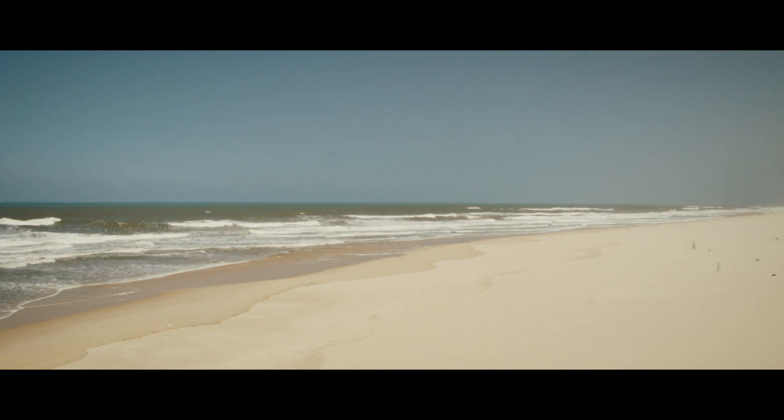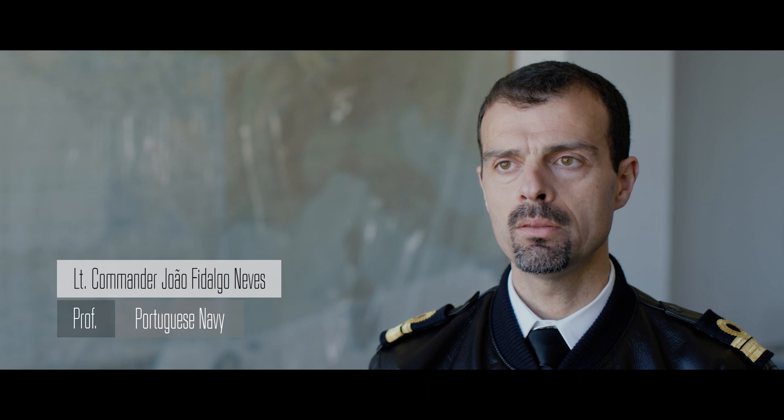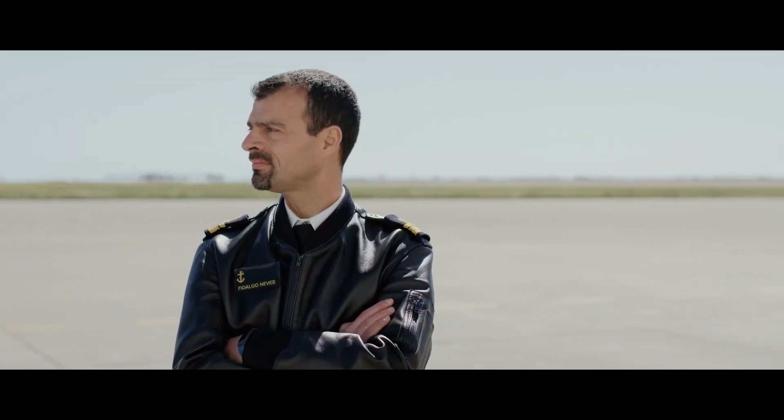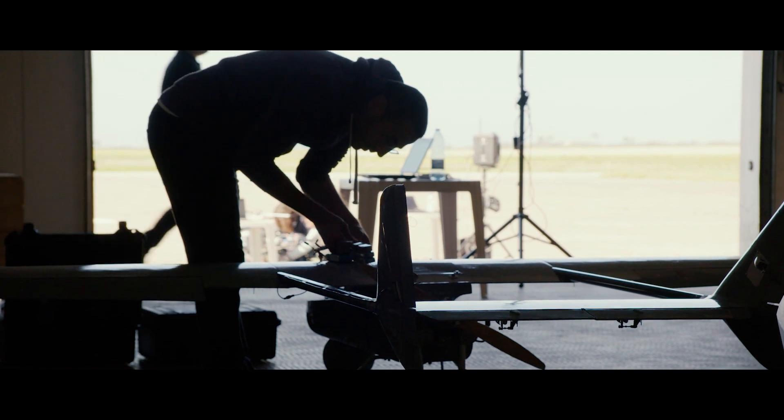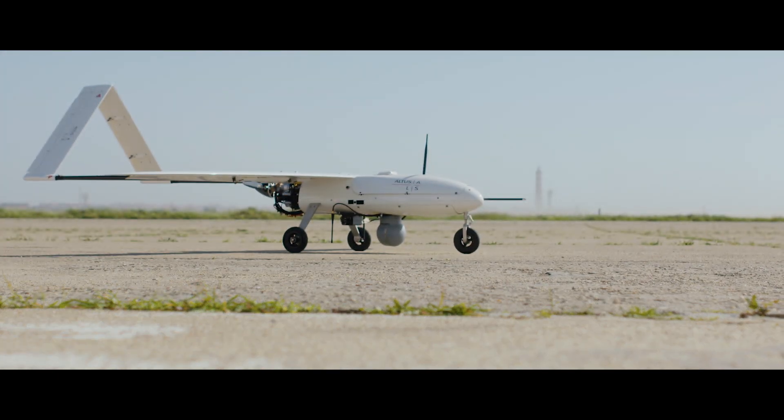Considering our huge maritime area, we cannot keep persistent surveillance with many systems. To keep a ship with 40 people on board is a waste of time and a waste of resources. The timing is perfect for this project because the autonomous aerial vehicles and sensor technologies required to do this have only just matured. This means that we can monitor a much larger area of the European coastline for a lower cost and with much less manpower.